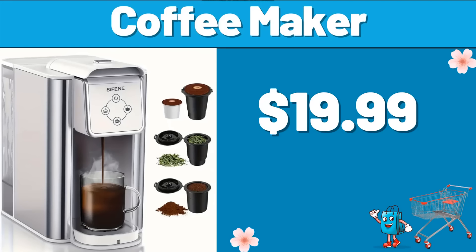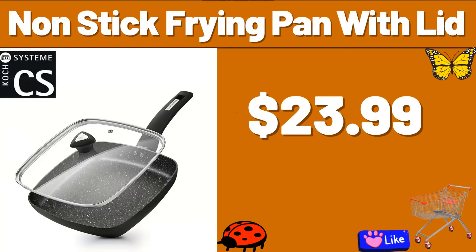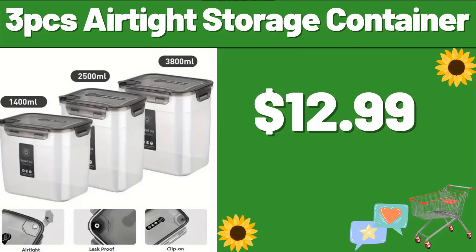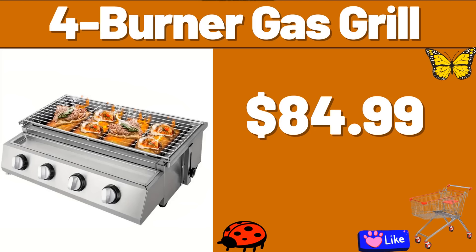Coffee Maker, $19.99. Teacup, $9.99. Nonstick Frying Pan with Lid, $23.99. 3-PCS Air Tight Storage Container, $12.99. 5-Serving Grill, $24.99. 4-Burner Gas Grill, $84.99.